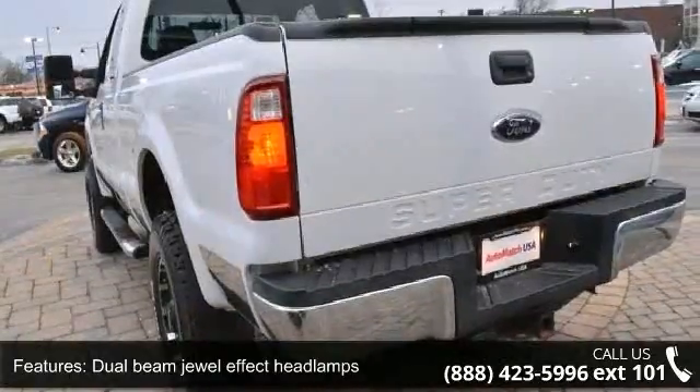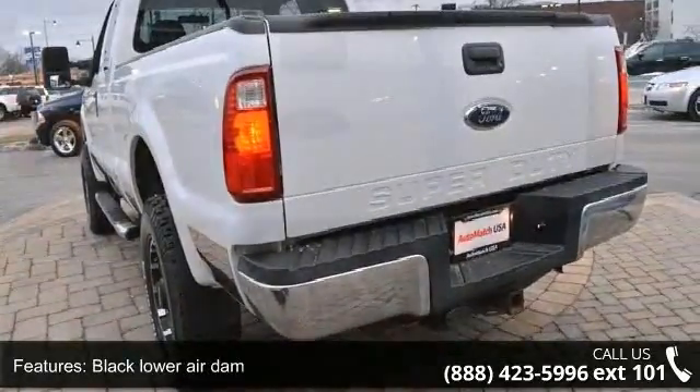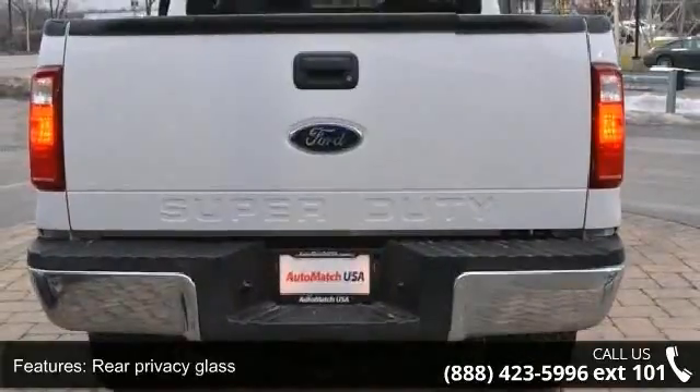Additional features include front license plate bracket, rear license plate bracket, solar tinted glass, underhood service light, and dual rear access doors.